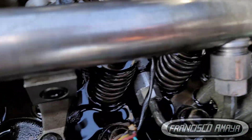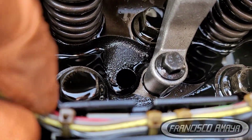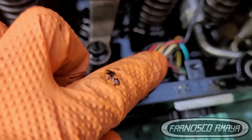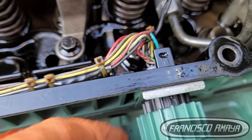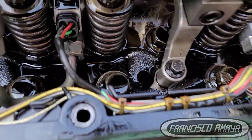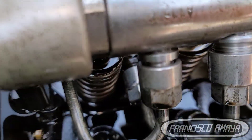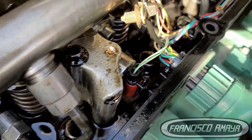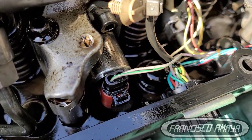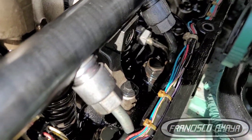This problem is very tricky because it can have many different solutions, and there is no single troubleshooting path to follow — it depends on the type of issue you have. In this case, the solution for this derated engine was replacing injector number two.